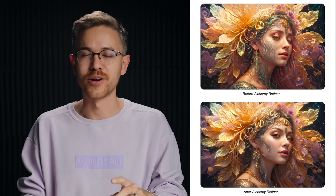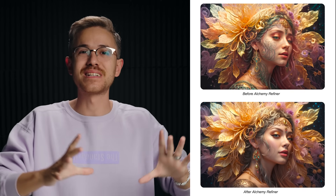The team from Leonardo also released a brand new AI upresing tool called Alchemy Refiner. This one's really unique because it's not like Topaz, which takes a core visual and simply scales it up and enhances it. This actually reinterprets the actual frame to generate even more quality. Let me show you how to use it.